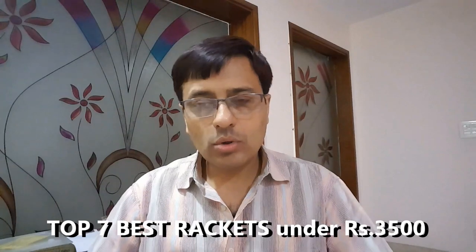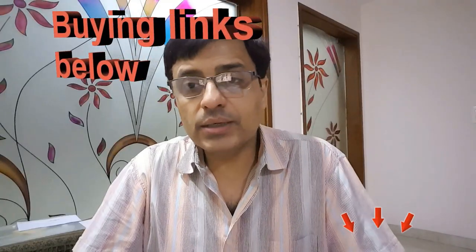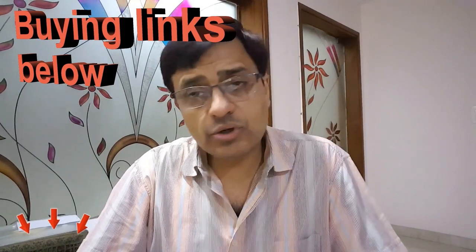Badminton is the second most loved, followed, and played sport after cricket, and many companies are introducing badminton rackets and equipment in India. Due to the ongoing COVID situation, people have started drifting towards rackets made in Taiwan, Japan, Malaysia, Indonesia, or the UK. Links with the latest discounts and deals will be shared in the description below. Here is the list of seven rackets, starting with number seven.